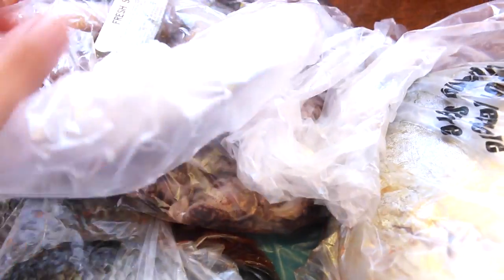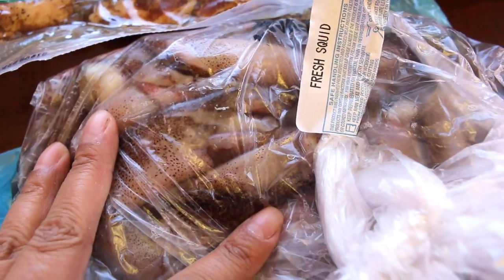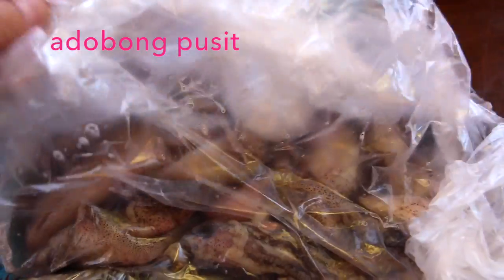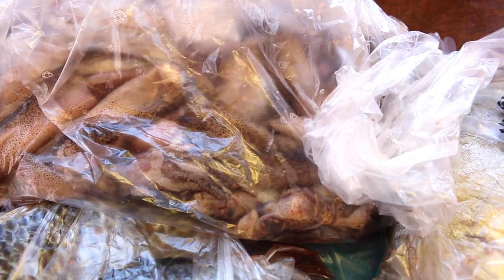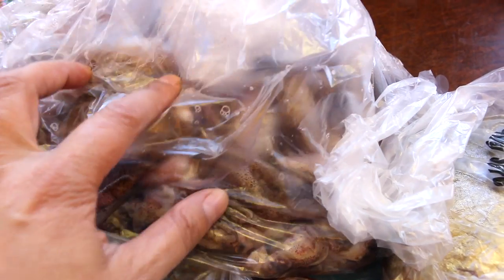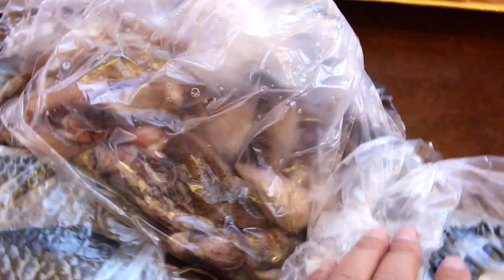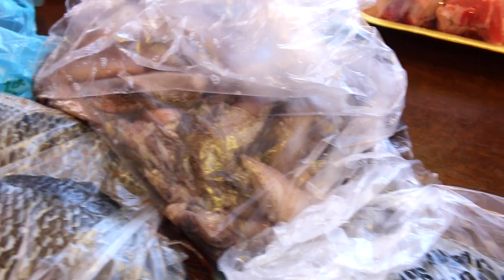That is squid — fresh squid. I'm going to be making adobo squid, which is in adobo sauce of soy sauce and vinegar. I'm probably the only one who's going to eat this — my family doesn't really like it — so I'll cook just half and leave the other half in the freezer until the next time I want to eat it.